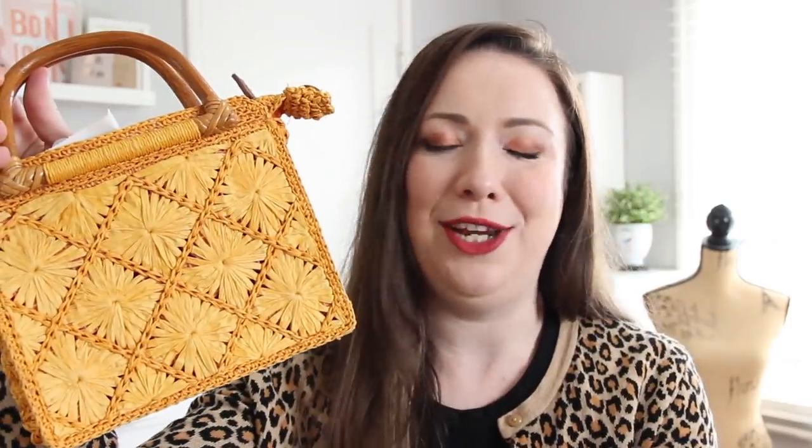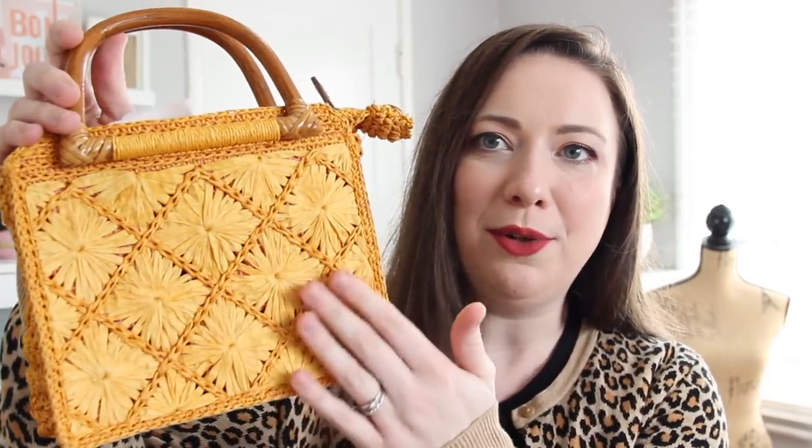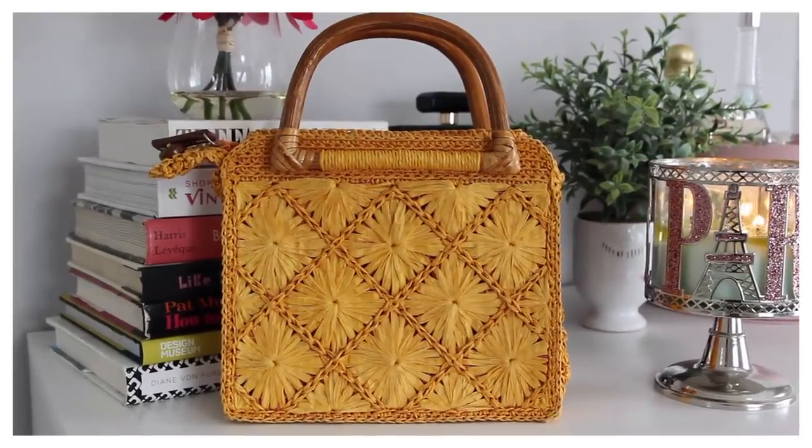Next up are a couple of purses I scored. The first one just puts a smile on my face every time I look at it — this sunshine yellow little vintage bag. Oh my god, is it not just the most cheerful thing you've ever seen? It's this really cool wicker material purse. There's no tag inside so I don't know when or where it's from, but that did not stop me from picking it up. I really cannot wait to rock this this spring and summer and see how I can style it. It was only four bucks.